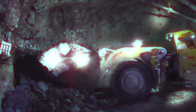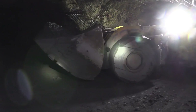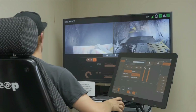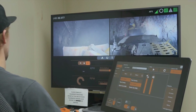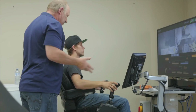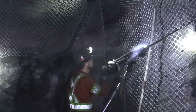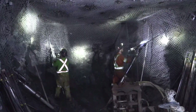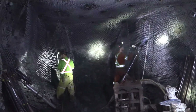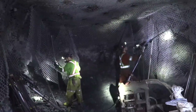When the next shift arrives, the muckers come in and remove the muck from the blast. Some of our muckers are even controlled via tele-remote controllers on the surface. The muck is then separated into ore, which contains the gold. After the muckers have cleared up the ground, miners come in to reinforce the tunnel with screen and rock bolts using tools such as the jack leg drill and stoppers.